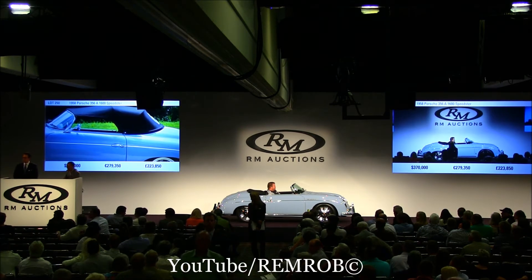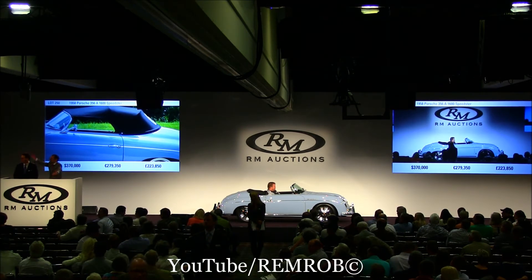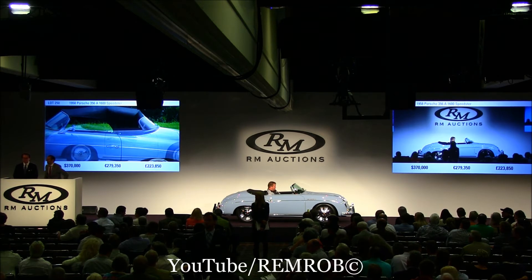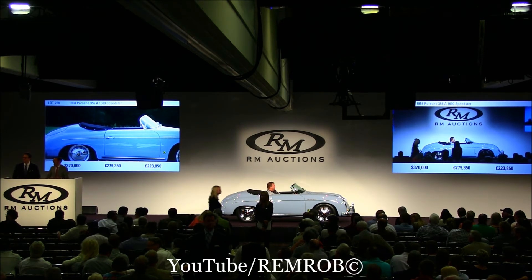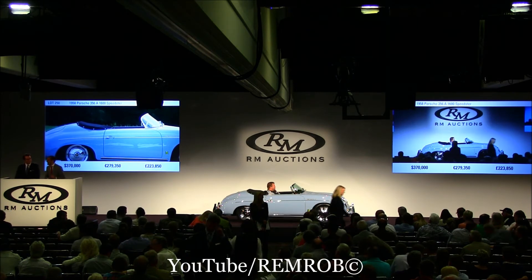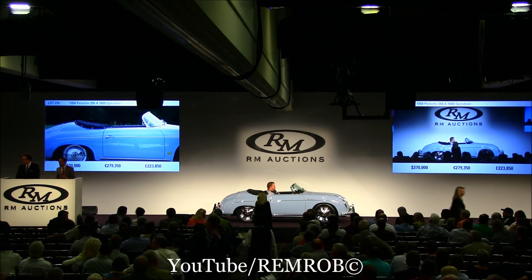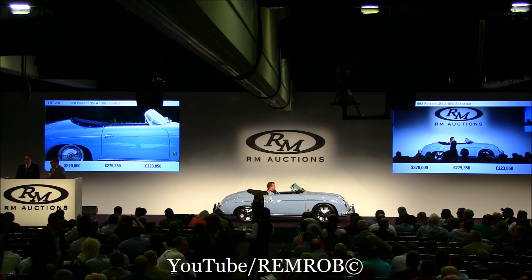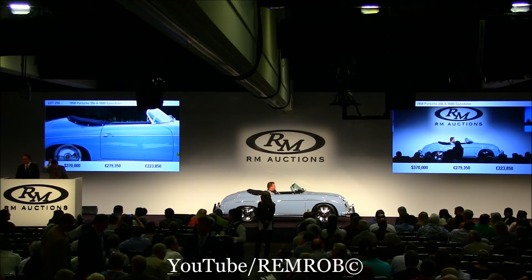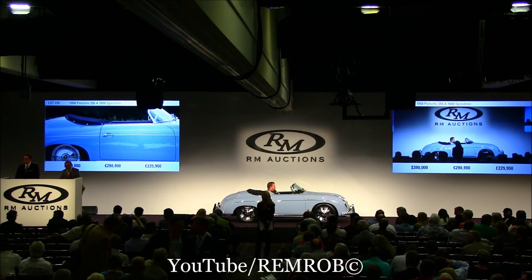Wow. Tough man. $385,000 in front of me. $390,000, sir. $390,000? Nope. Well, at $385,000 I'm selling the car right here in front of me — going for the first time. At $385,000, going for the second time, gentlemen. You're missing it, both of you.